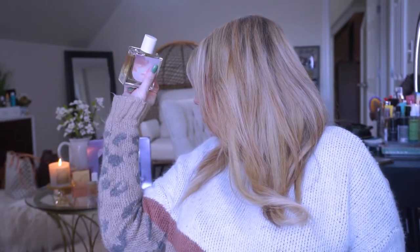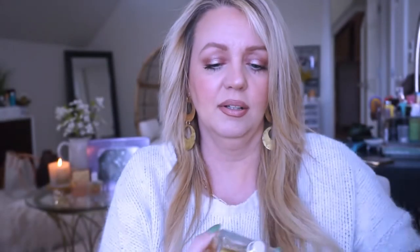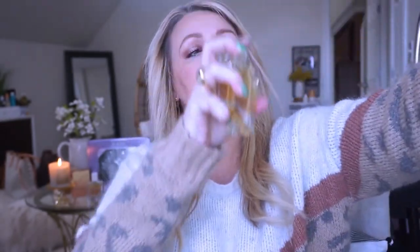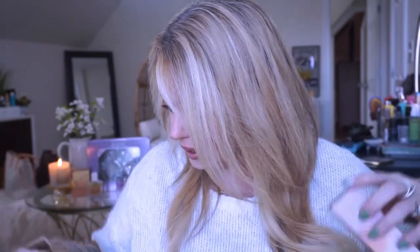My husband got me the Fall Cashmere Scholar, but the Vanilla Sky smells the best to me. I wish you guys had smell-o-vision! I highly recommend the Vanilla Sky — either the candle, the perfume, or both. The Scholar perfume is from Sephora and I'll link all the products in the description. The No7 skincare was from Target.